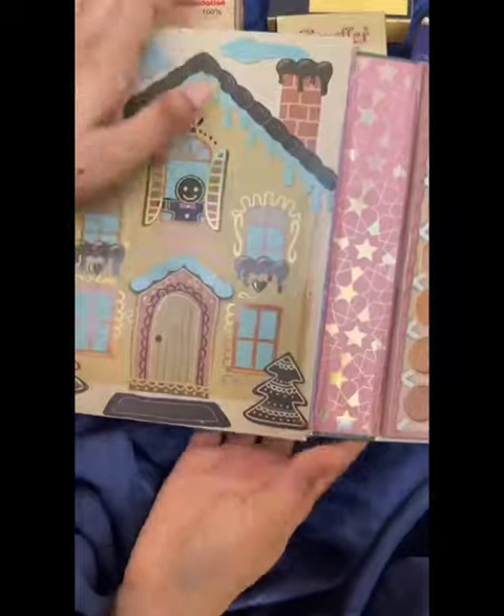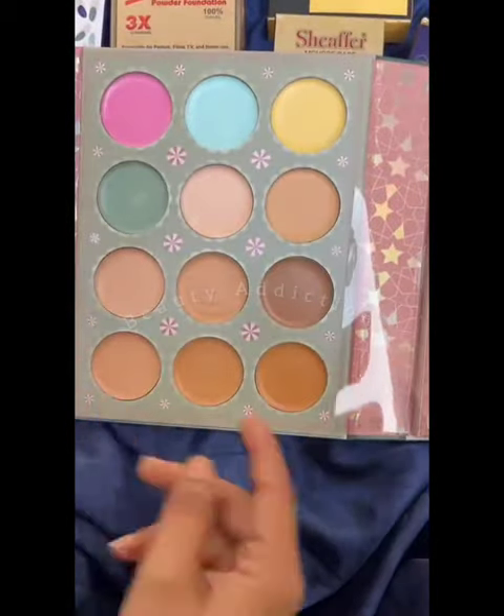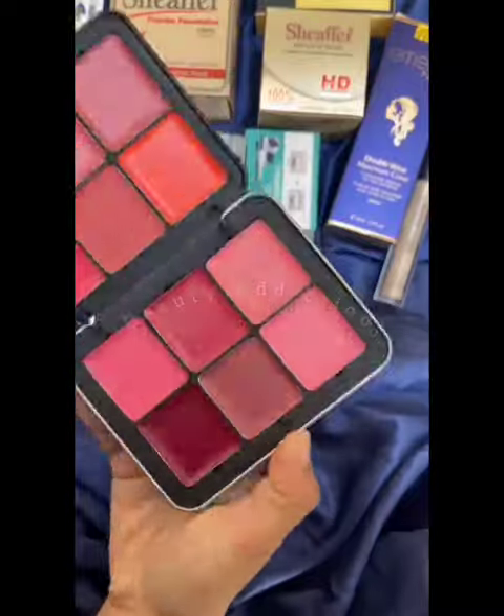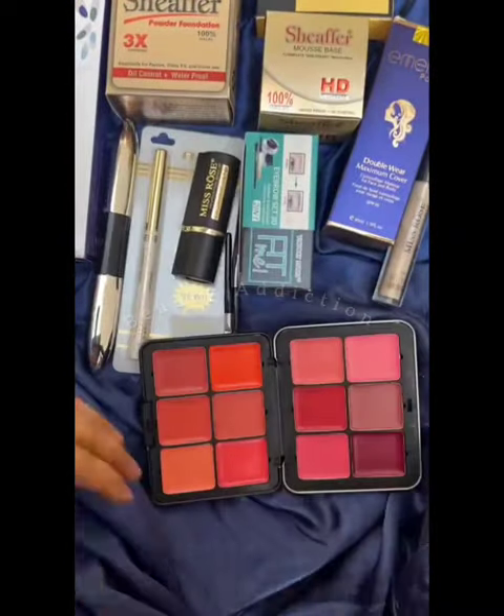You have a powder brush, powder highlighter, eyebrow, creamy contour, conceal, correctors, eyeshadow matte and shimmer glitters. Then you have a brush kit.